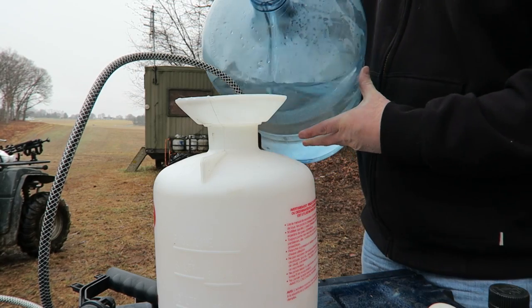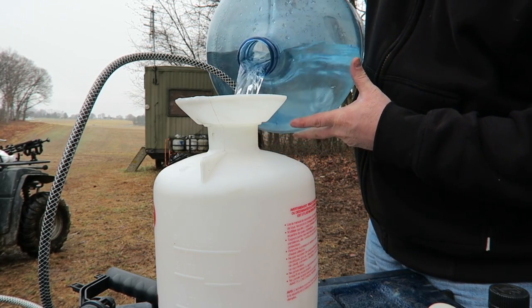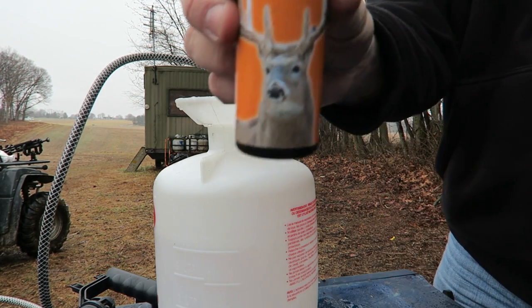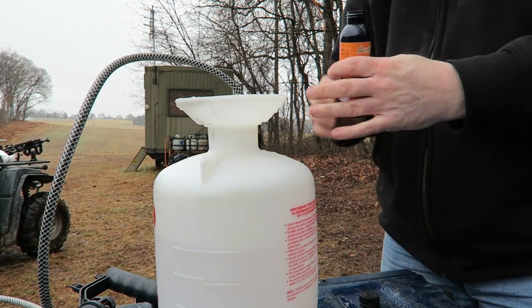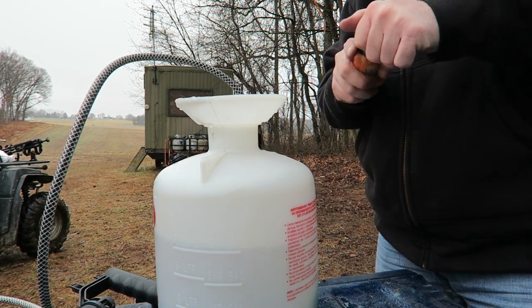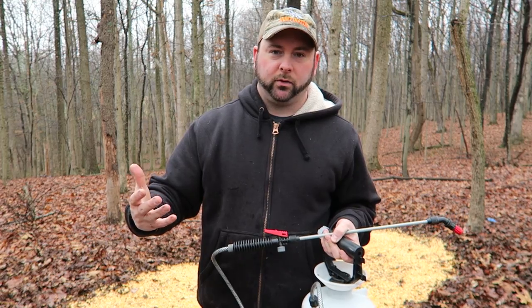We went ahead and mixed the Antler Grow into this one-gallon hand pump sprayer. We're just going to spray all the corn with about a half a gallon here, and then when we go over to the other spot we'll hit that corn with the other half gallon. What this is going to do is the deer are going to smell it — they're already attracted to the corn, but this will help with attraction as well. It's also got a sticker in it, so it's going to stick to the corn, meaning the deer will also be getting the micronutrients from this Antler Grow.